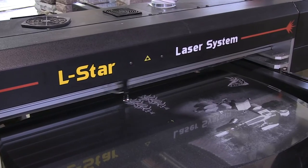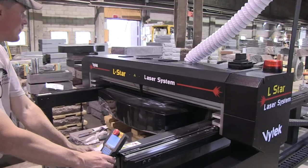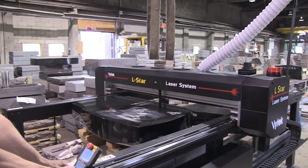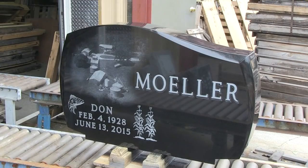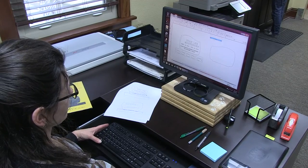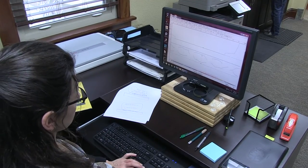Sunburst Memorials combines laser technology and amazing artistry, allowing your ideas and photos to be transformed into an original, lasting tribute to your loved one. Whatever you can imagine, we can design and engrave.